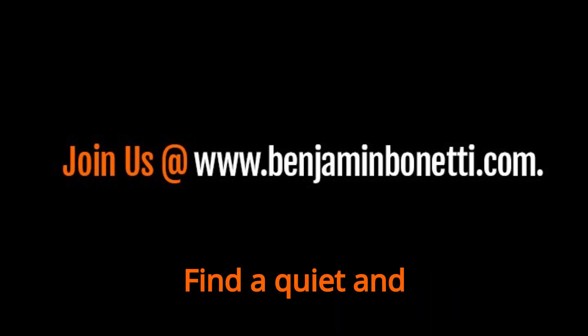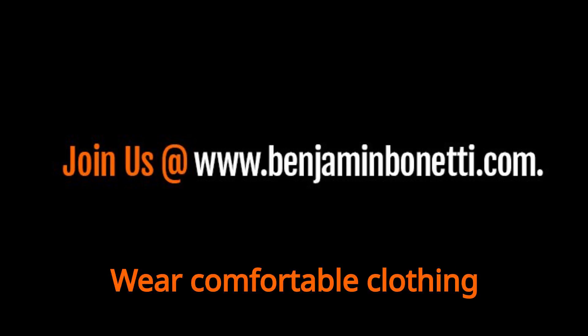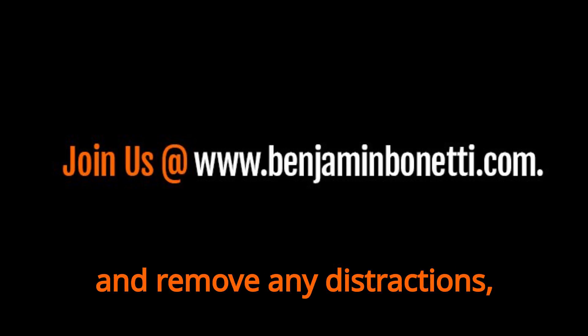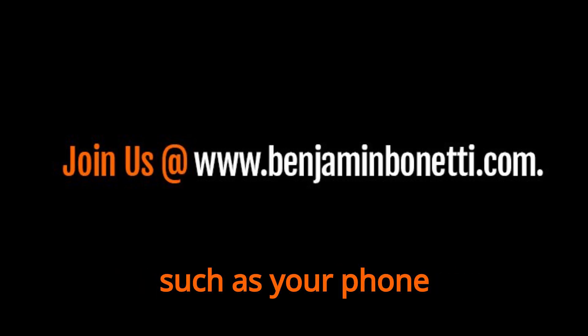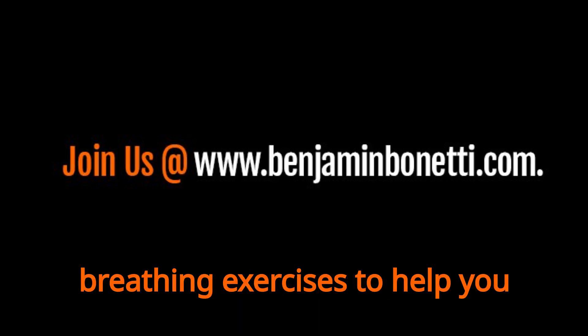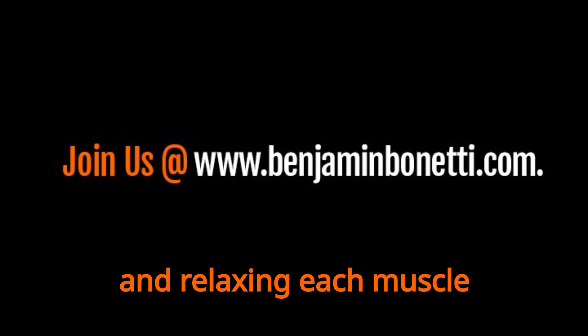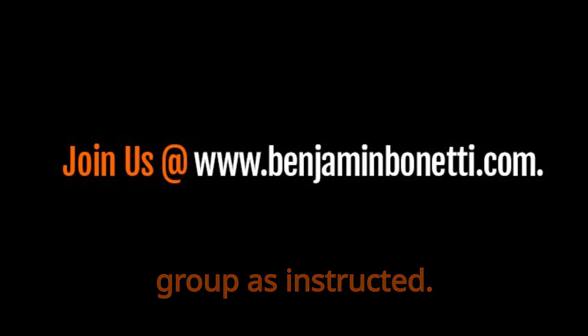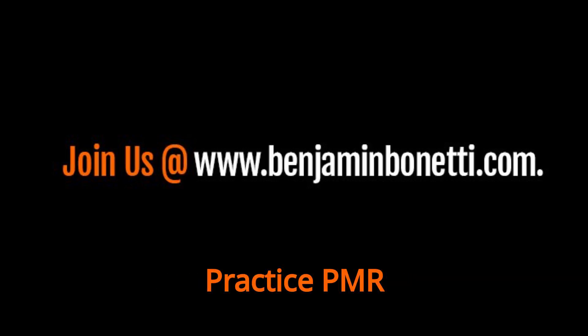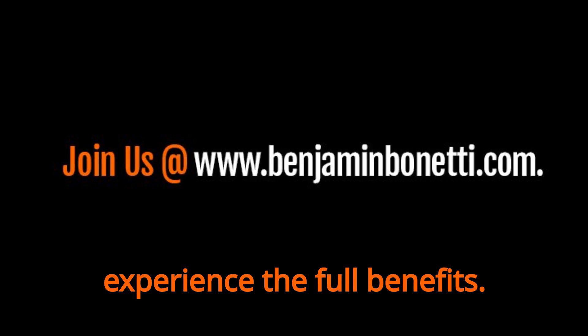Find a quiet and comfortable place to practice. Make sure you will not be interrupted during your practice. Wear comfortable clothing and remove any distractions, such as your phone or computer. Start with deep breathing exercises to help you relax. Follow the guided PMR session, tensing and relaxing each muscle group as instructed. Practice PMR regularly, ideally once or twice a day, to experience the full benefits.